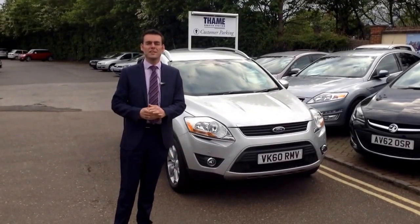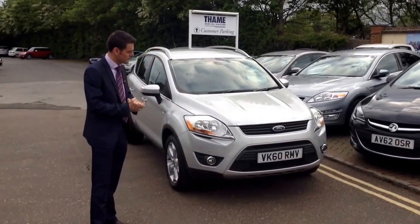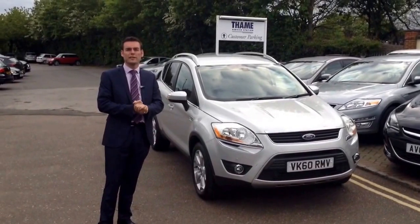Good evening, welcome to Tame Service Station. I'm Pete. Got a great part exchange that's come in and it's on our stock for the weekend, so you can come down and have a look at it and see what you think.